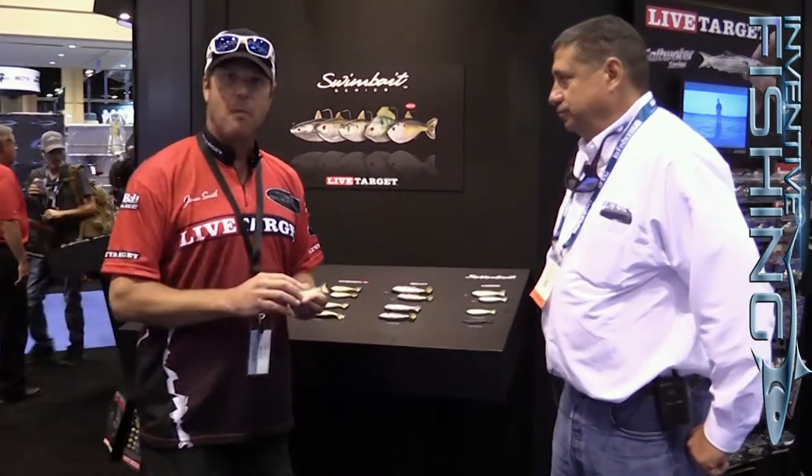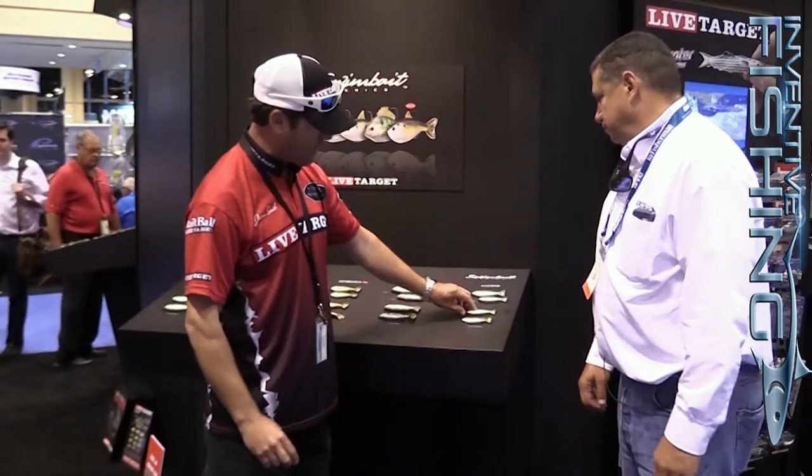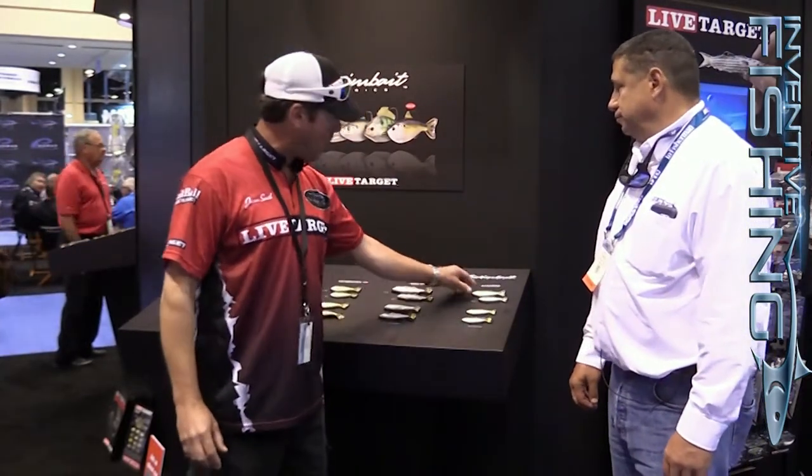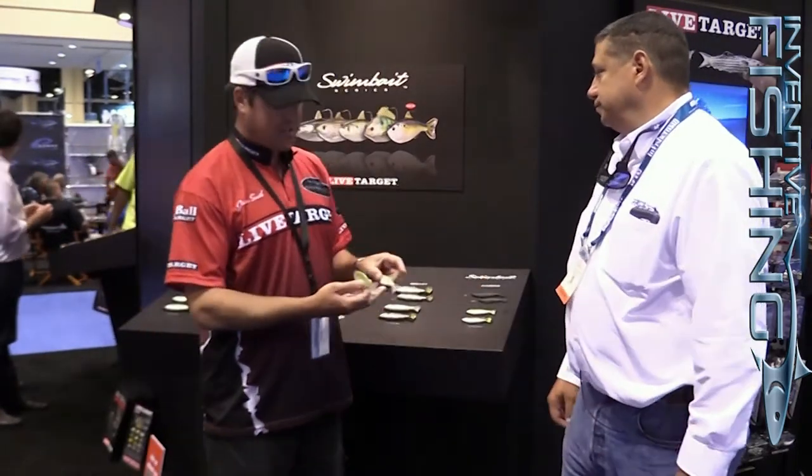any other swim bait ever created. The tail is such a unique design, and with the patented swim — it's a very tight motion in the tail — it creates an ultra-lifelike swim on the new baits. It comes in a multitude of sizes and colors. You can pick between the silver and green or the silver and bronze. We also have it in the larger version. The hook on these things is phenomenal.